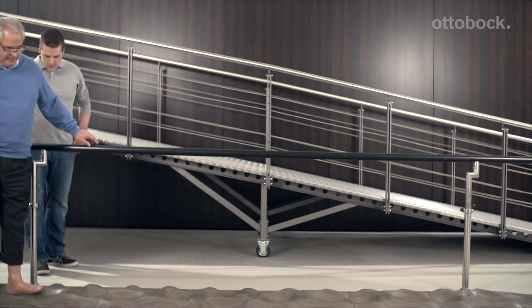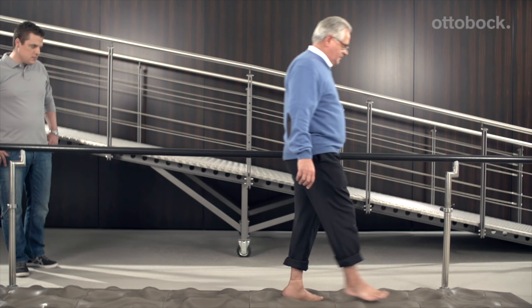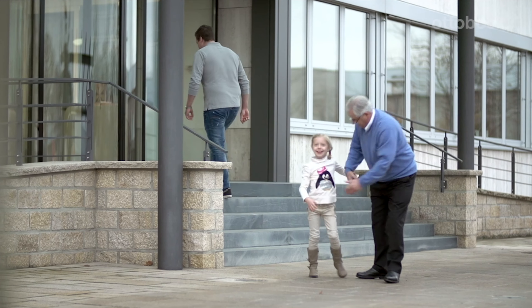This is very important for older people in particular. My name is Eberhard Fluegel and I'm 63 years old. When I'm not out and about with my grandchildren, I'm still keeping active.